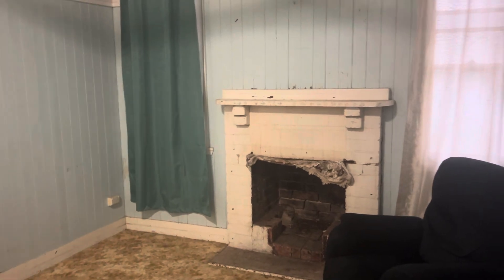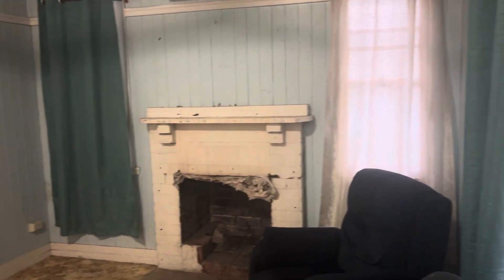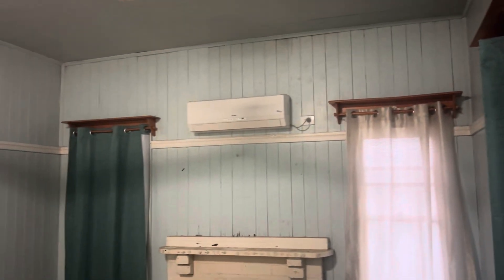From there you move into the lounge room. There's been an open fireplace there at some stage, hasn't been in use for a while I'd say. But you know it's got those high ceilings, tongue groove walls, it's got that picture rail all around.